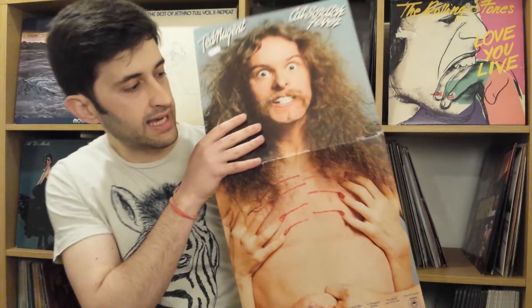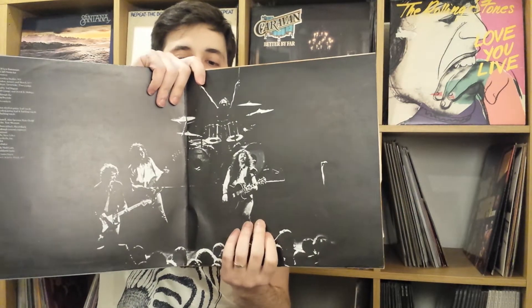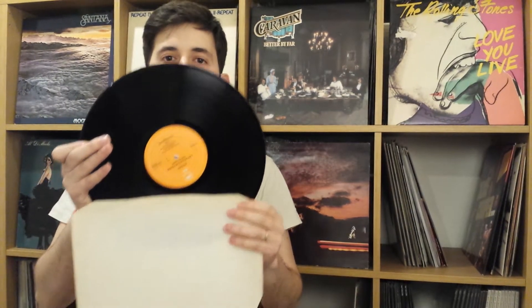At number 5 we'll start with the hard rock hero Ted Nugent and his Cat Scratch Fever. This album is a gatefold — it opens vertically then horizontally. You can see a picture of the band inside, and this one was released on EPIC. Here's the orange EPIC label. Out of my top 5, this is the most commercially successful.